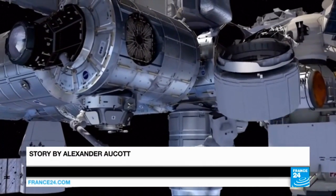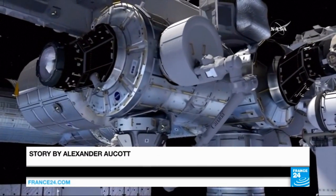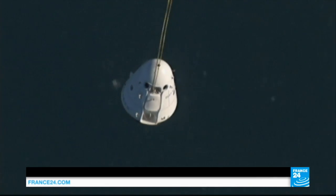After dropping off its cargo, the Dragon spacecraft is due to return to Earth loaded with scientific samples, failed hardware and trash in a month's time.